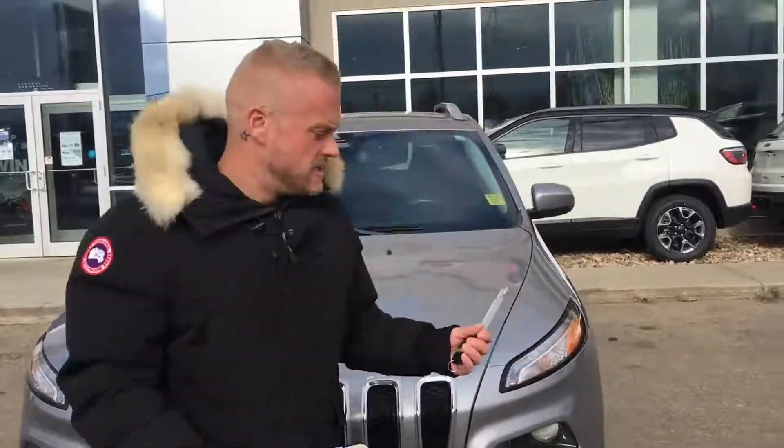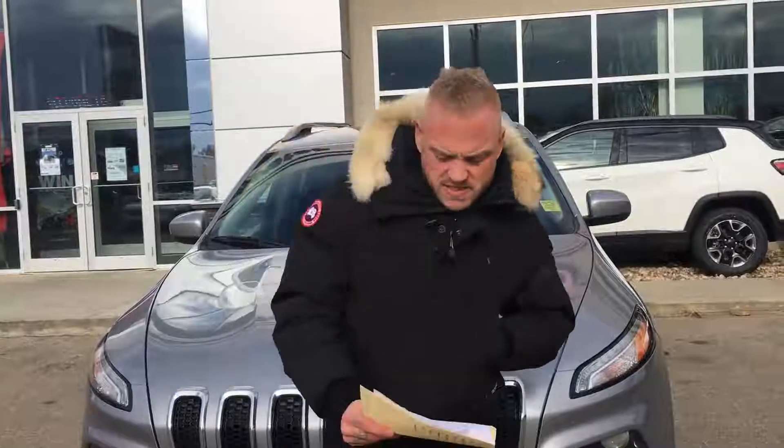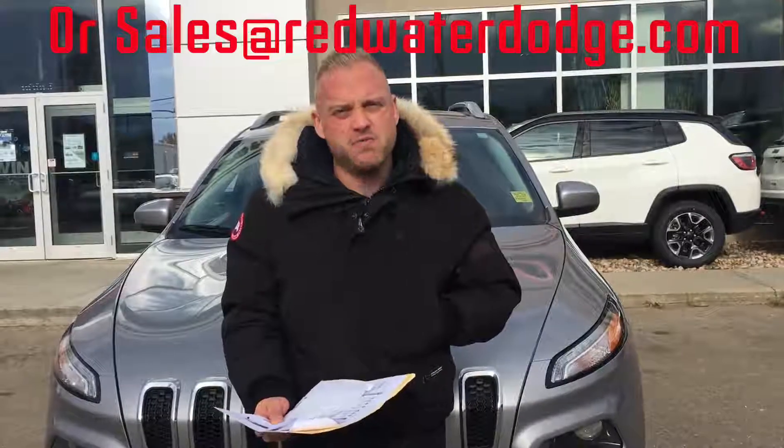If you're interested in taking this 2015 Jeep for a test drive or inquiring about any prices, you can call the dealership at 780-942-3629. You can call me personally on my cell at 780-399-7573, or email me at josephjosef@redwaterdodge.com. Thanks a lot guys.